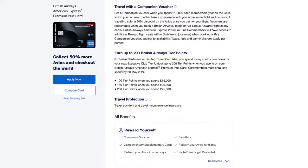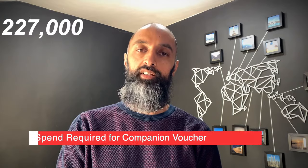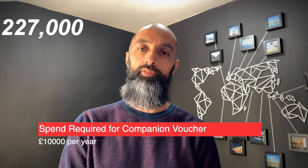Since the BA card fees were essentially a sunk cost at £250 each, the best way to recoup that was by triggering the two-for-one companion voucher. This requires an annual spend of £10,000 on each card, and gives you either half-price Avios if one person is travelling, or two Avios seats for the price of one. Having already spent £3,000 per card, I just needed to spend another £7,000 on each — a total of £14,000 — which netted around 21,000 additional Avios, bringing the running total to 248,000 Avios.